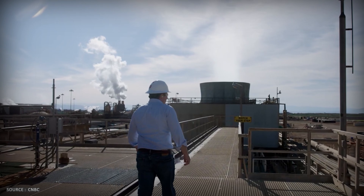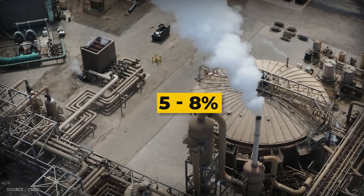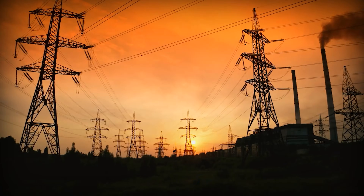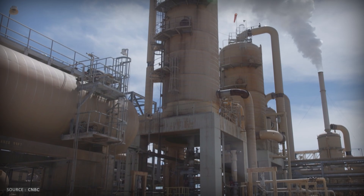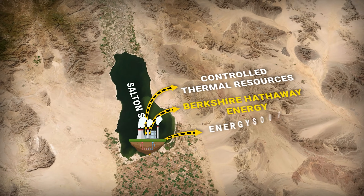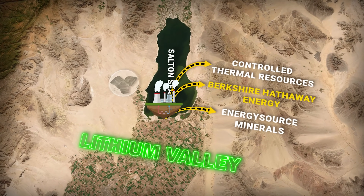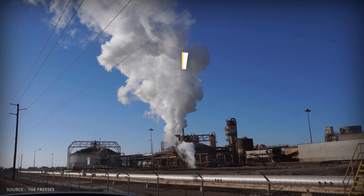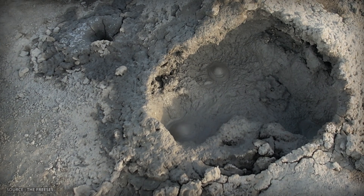It's not quite free money — adding lithium extraction reduces power plant efficiency by about 5 to 8 percent, adding equipment, complexity, and processing time. But the lithium revenue more than makes up for the lost electricity production. The math works, the technology works, and three major companies have already jumped in: Controlled Thermal Resources, Berkshire Hathaway Energy, and Energy Source Minerals. They're calling it Lithium Valley. The vision: meet 100 percent of U.S. lithium demand by 2030, break China's stranglehold on lithium processing — they currently control 70 percent of global capacity — and turn America's most toxic lake into its most valuable mineral resource.